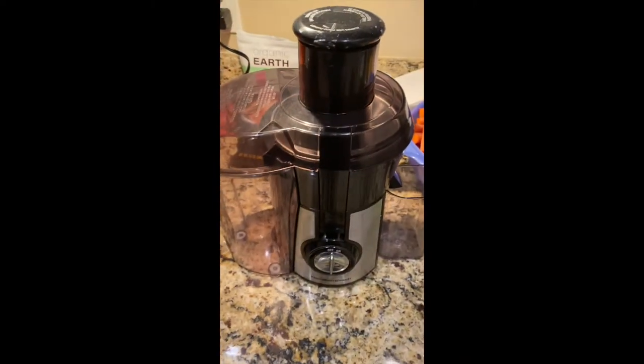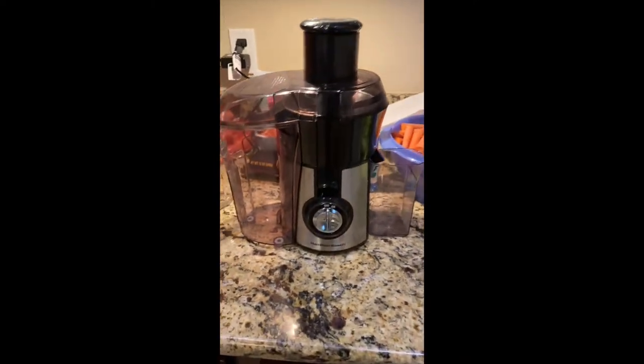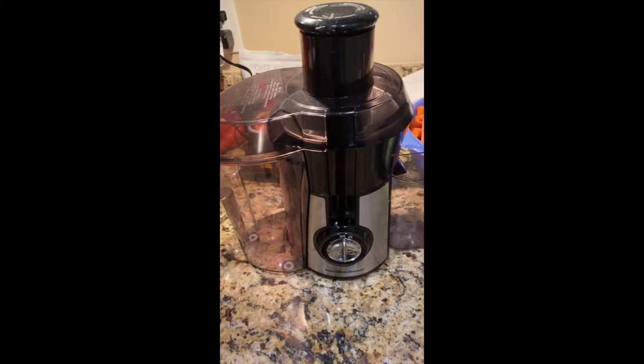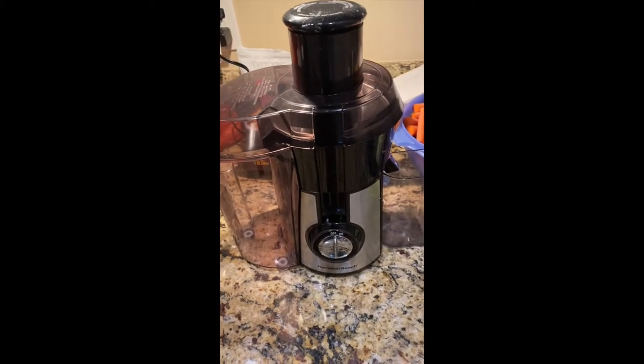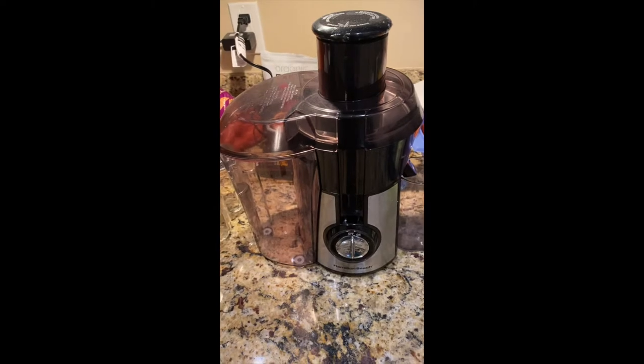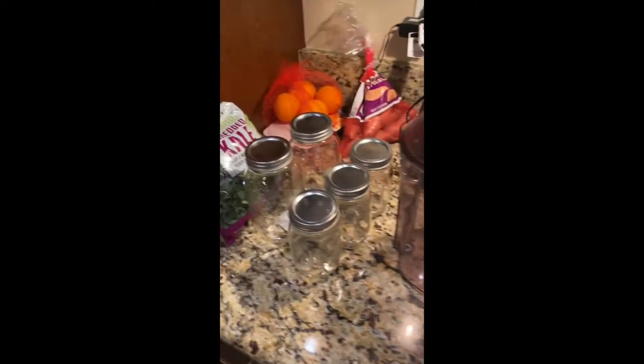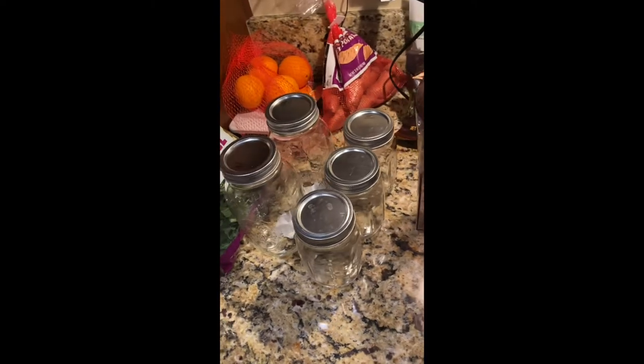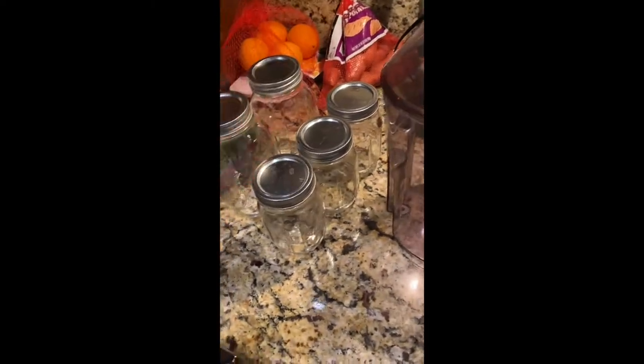This is the juicer machine that I use. My mom got this off of QVC.com, so if you're looking for a juicer I definitely recommend looking there. And then I have my mason jars — normally I start off with my smaller ones, and that's what I would drink. I drink one a day.